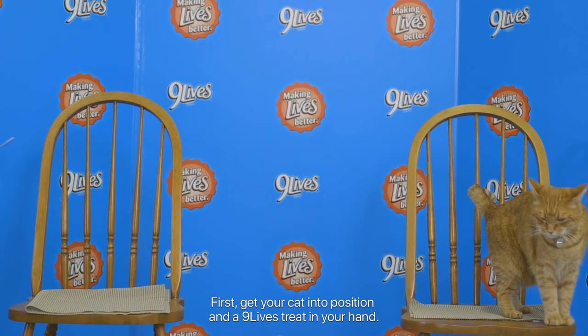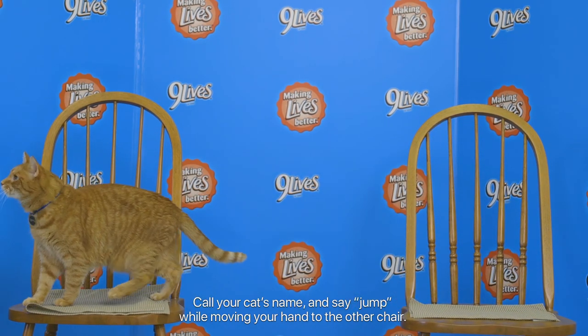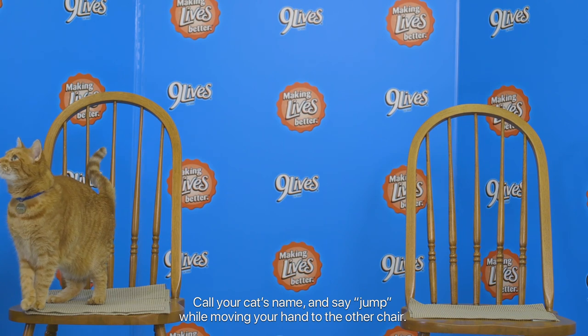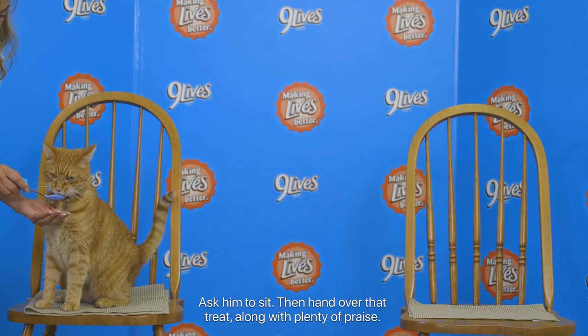First, get your cat into position and a Nine Lives treat in your hand. Call your cat's name and say 'jump' while moving your hand to the other chair. Ask him to sit, then hand over that treat along with plenty of praise.